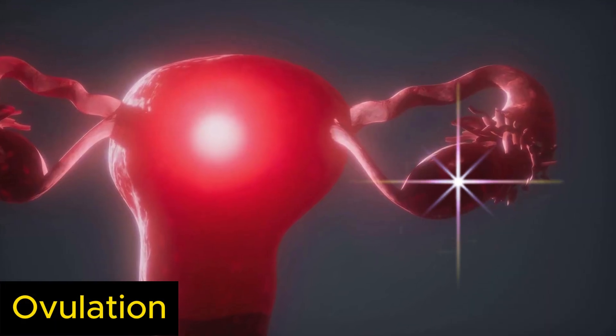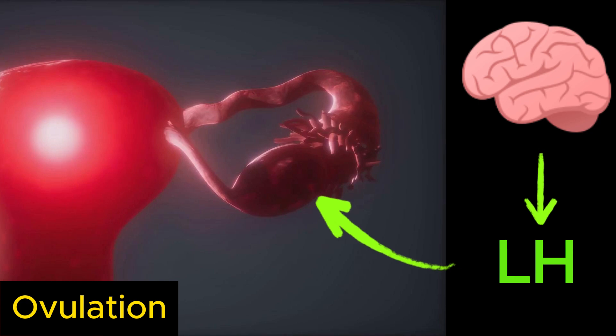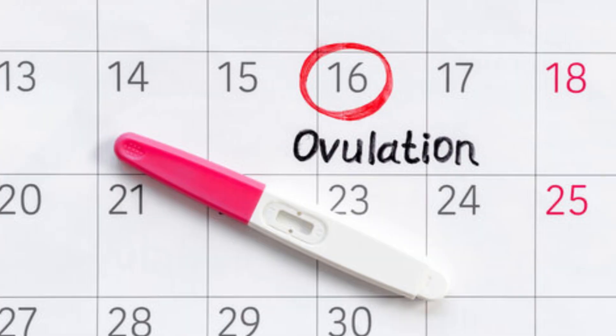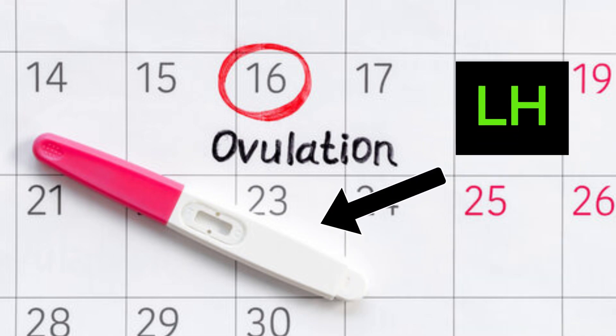One or one and a half days before your ovulation, the level of the hormone called LH increases in your blood. If you take an ovulation test, it will be positive at this time, as it detects a high concentration of LH.